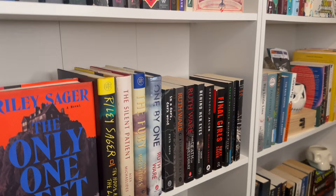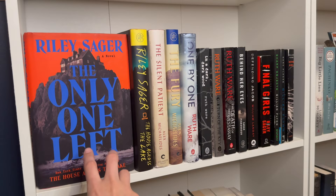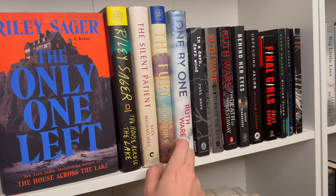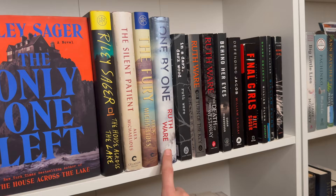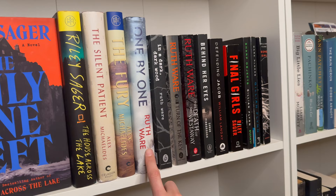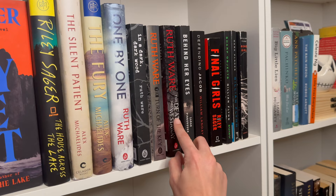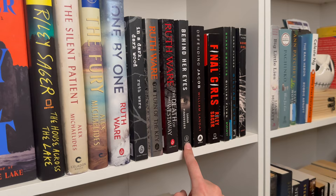Moving down, more mystery thrillers. The Only One Left — absolutely loved it. I'm a fan of Riley Sager's work. These two are by Alex Michaelides — I always butcher his name, but I love The Silent Patient and haven't gotten to the other one yet. Ruth Ware: I've read most of her work, the only one I haven't read is One by One. In a Dark Dark Wood and Turn of the Key — absolutely love both of those. Behind Her Eyes is an absolutely insane thriller — would definitely recommend if you love twists and weird dream/sleep elements in books.